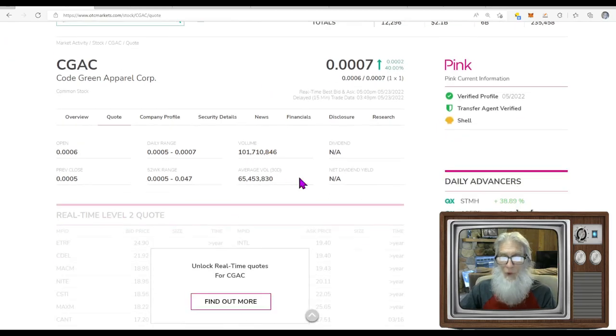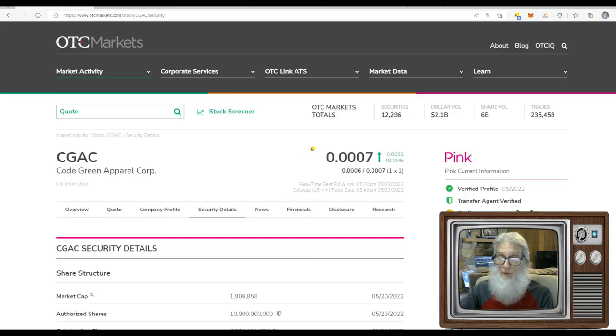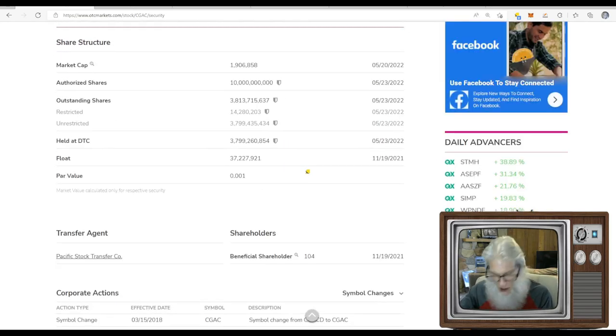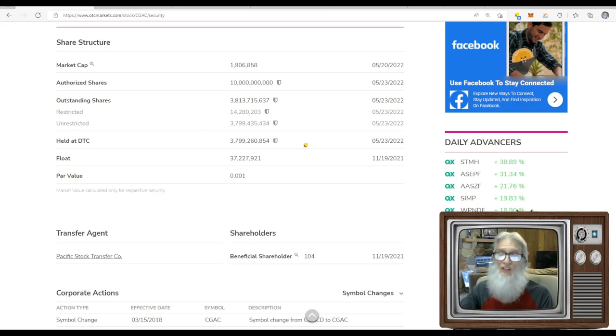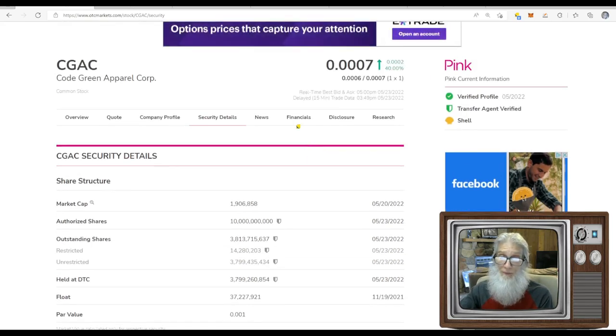Relative volume was good today — jumped from 65 million to 101 million. The share structure, however, is not good: 3.7 to 3.8 billion shares in the float — very high. There are no financials since she is a shell company with no business.